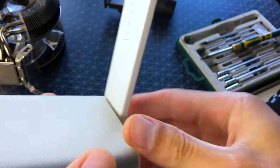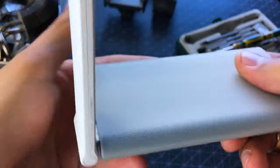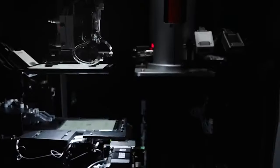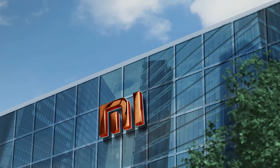You can use it to connect your phone, laptop, desktop computer, TV, and other devices at home, work, or outdoors. Xiaomi is a consumer electronics and smart manufacturing company with smartphones and smart hardware connected by an IoT platform at its core. It is one of the world's leading smartphone companies.